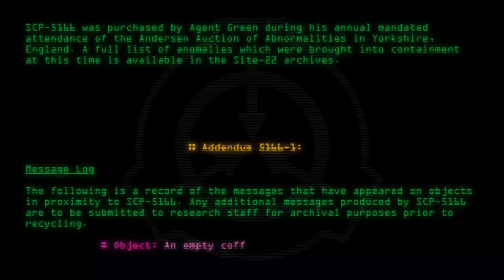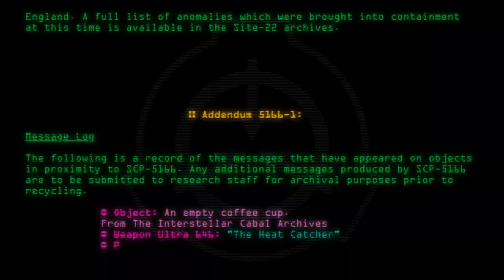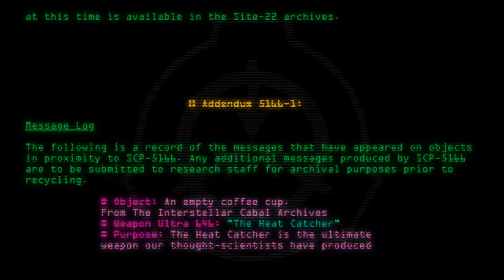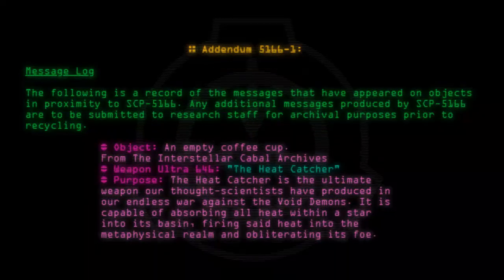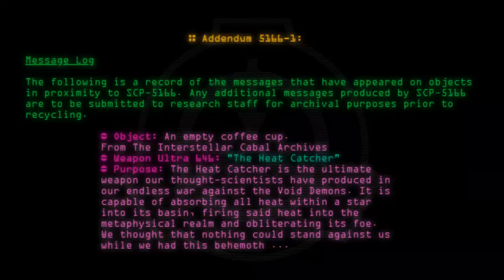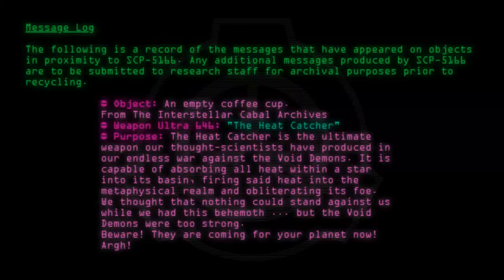Object: An empty coffee cup. From the Interstellar Cabal Archives. Weapon Ultra 646: The Heat Catcher. Purpose: The Heat Catcher is the ultimate weapon our thought scientists have produced in our endless war against the Void Demons. It is capable of absorbing all heat within a star into its basin, firing said heat into the metaphysical realm and obliterating its foe. We thought that nothing could stand against us while we had this behemoth. But the Void Demons were too strong. Beware! They are coming for your planet now. Hard! I am going mad.